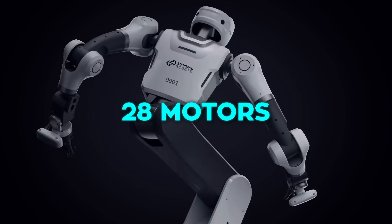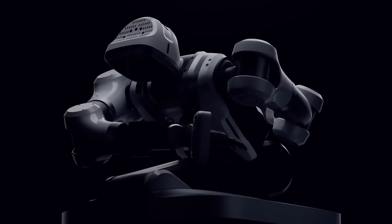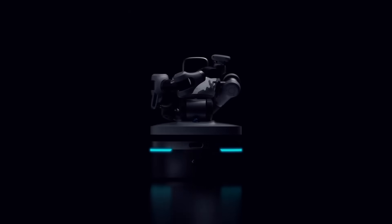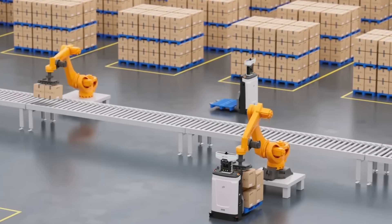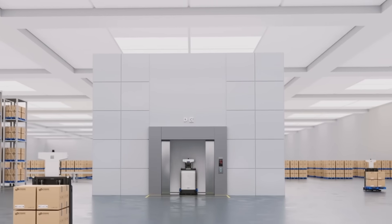Even though it looks small, its upper body hides 28 individual motors that let the arms bend, rotate, and reach into awkward spaces, and even fold back if it needs to get under something low. When it comes to lifting things, it can handle up to 10 kilograms — more than enough for most of the small parts, tools, and boxes used in factories and production lines.